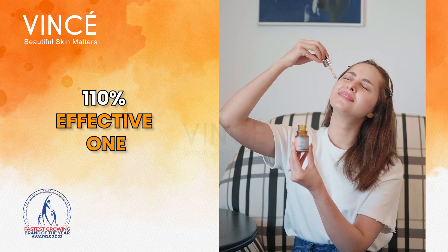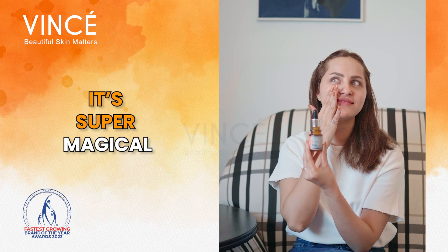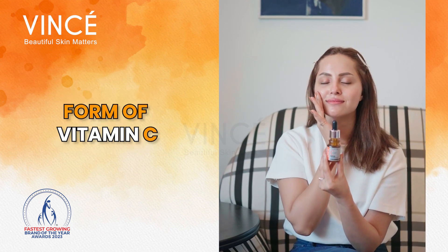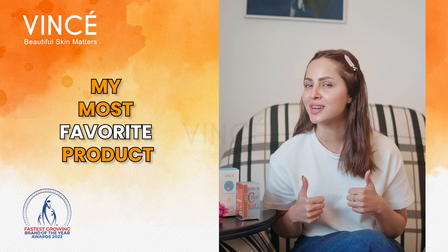Okay then, it's Vincere Vitamin C Syrup. It's 110% effective one and guess what? It's super magical. It contains the most effective form of vitamin C, that's L-ascorbic acid. This is my most favourite product.